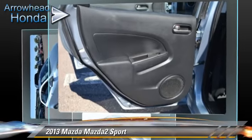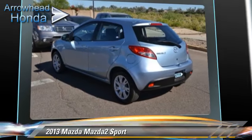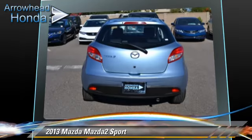This Mazda features front-wheel drive, dual front airbags, and power steering. Safety features include traction control, ABS, and stability control.